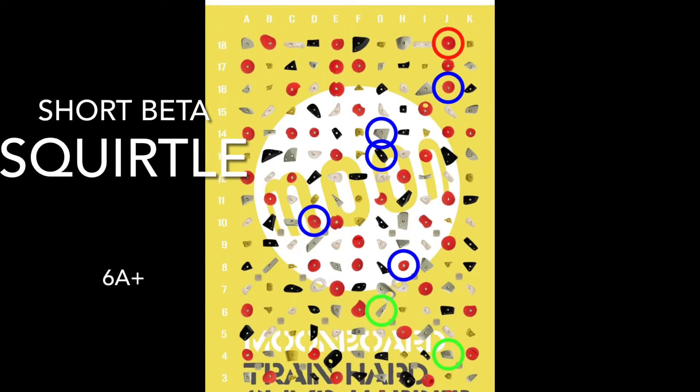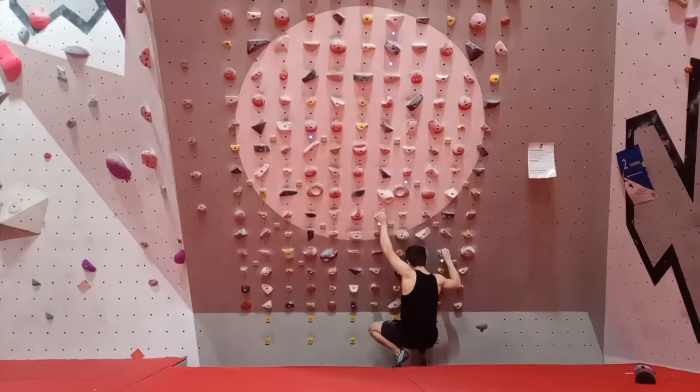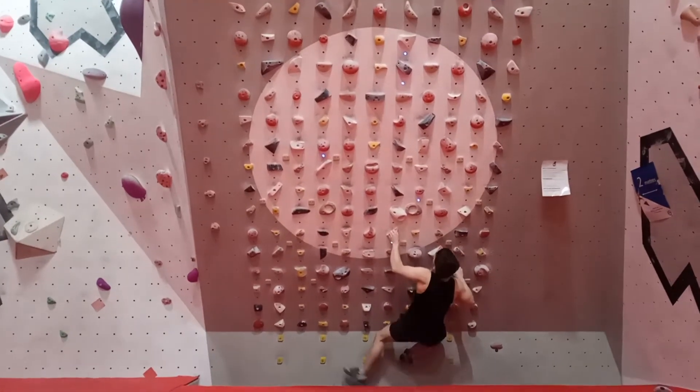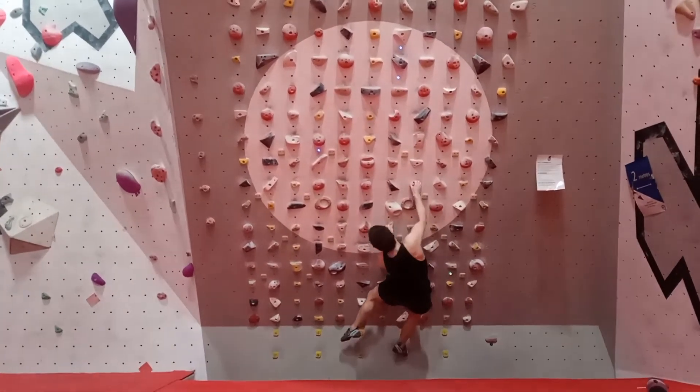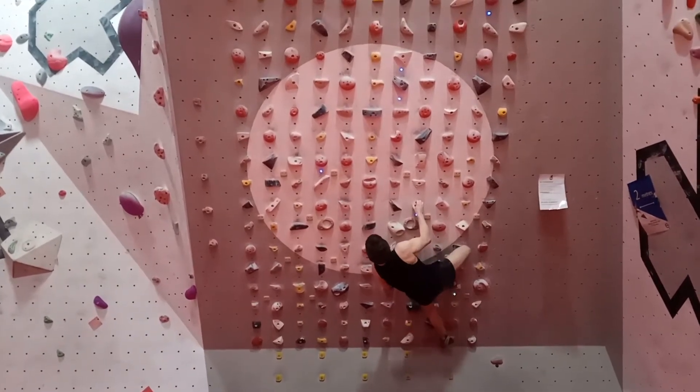Alright, welcome back to short beta, climb number two I think. This is Squirtle, 6a plus by Lynn. I believe I got this one on my second attempt, not too bad.